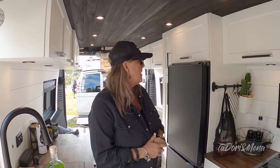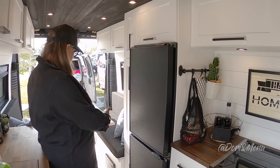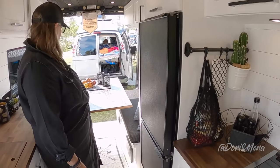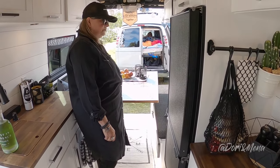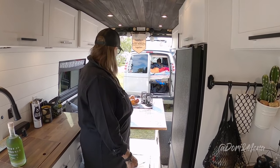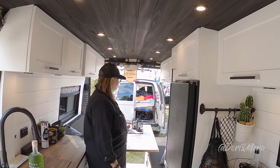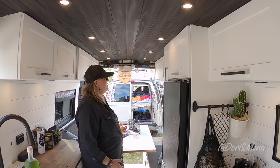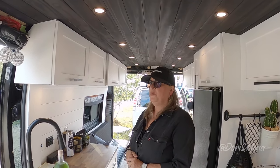We have our table that converts down to our bed - it's on a lagoon. It's a nice big lagoon table. We like to entertain and have people over - we can seat six people. It's a really nice little table. My husband did all the work, 100 percent - I was the boss and told him what I wanted.